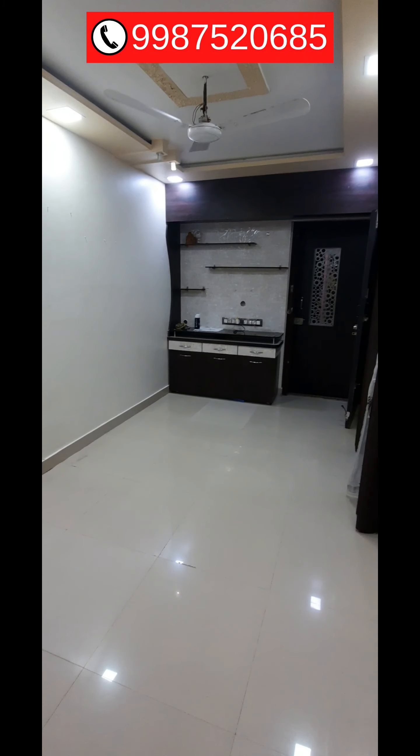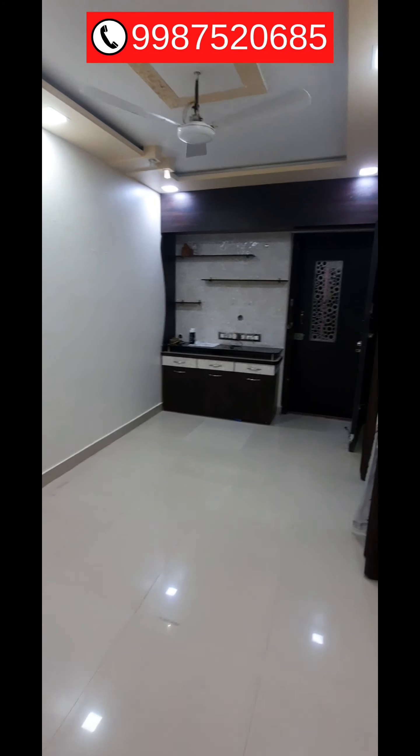This is a 1 BHK flat for rent in Parel Bhoiwada area. It is a 300 square feet apartment on the sixth floor. This is the hall — you can see the TV unit over here. The rent of this apartment is 30,000 rupees per month and the deposit is 80,000 rupees. The location is Parel Bhoiwada area, very near to Tata Memorial Hospital.